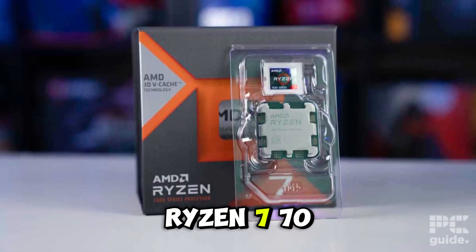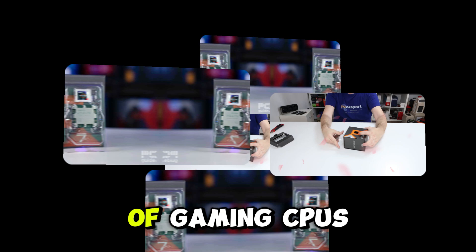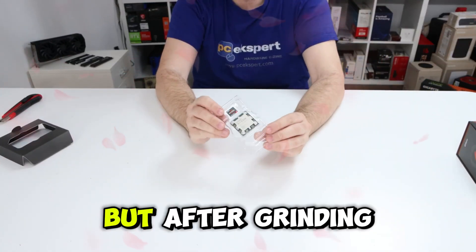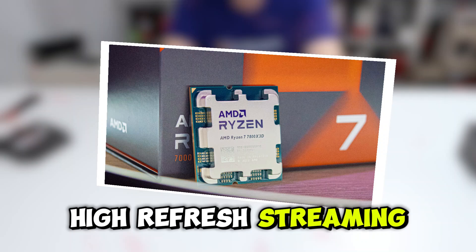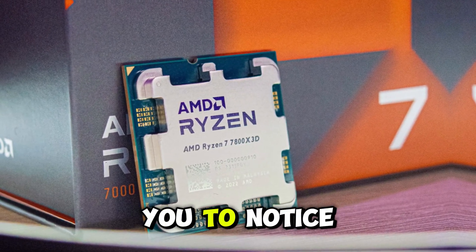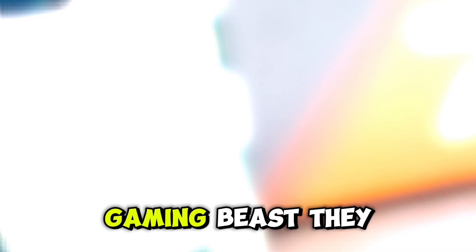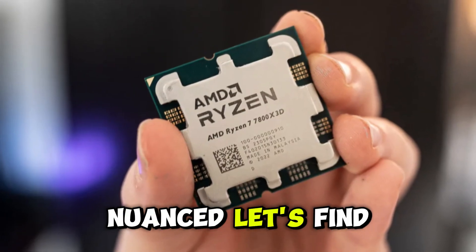Here's the Ryzen 7 7800X3D. AMD says it's the new king of gaming CPUs. But after grinding through weeks of 4K gameplay, high refresh streaming, and content work, I can tell you there's something the ads don't want you to notice. Is it the gaming beast they promise, or something more nuanced? Let's find out.